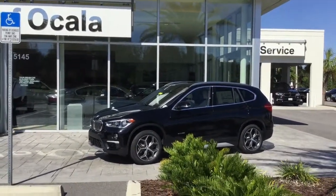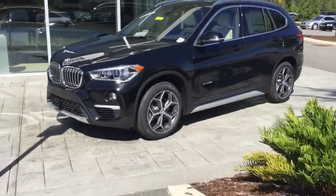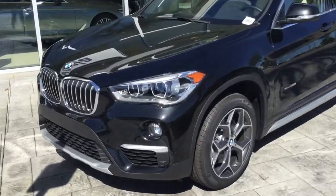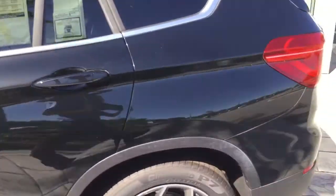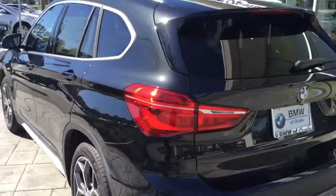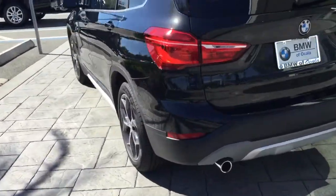You still get 31 miles to the gallon. This particular one is in black sapphire metallic with a camber beige interior, which I'll show you in just a minute. Look at those beautiful wheels, signature kidney grille, and daytime running lights. We'll come back to the MSRP in a second — I just want to show you what the vehicle looks like from the back. We are the only vehicle company that has adaptive brake lights, just so you know.